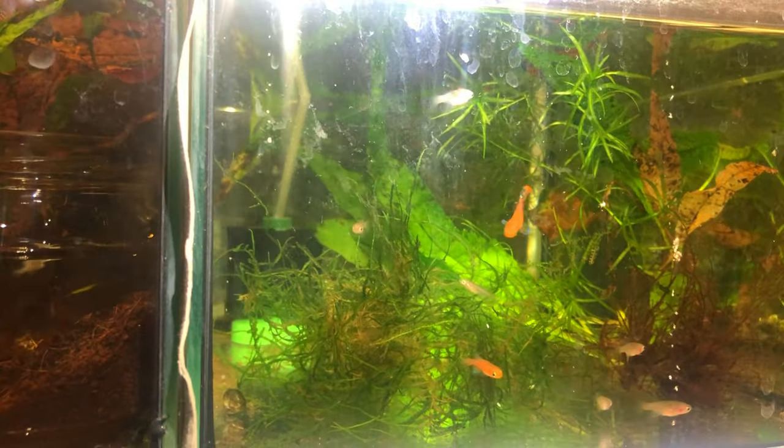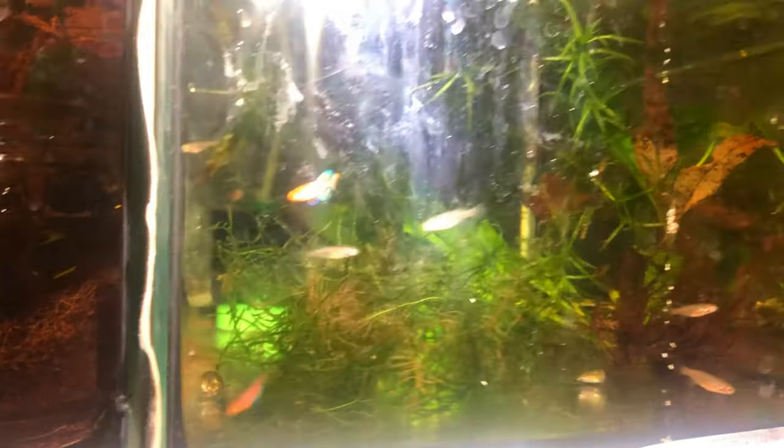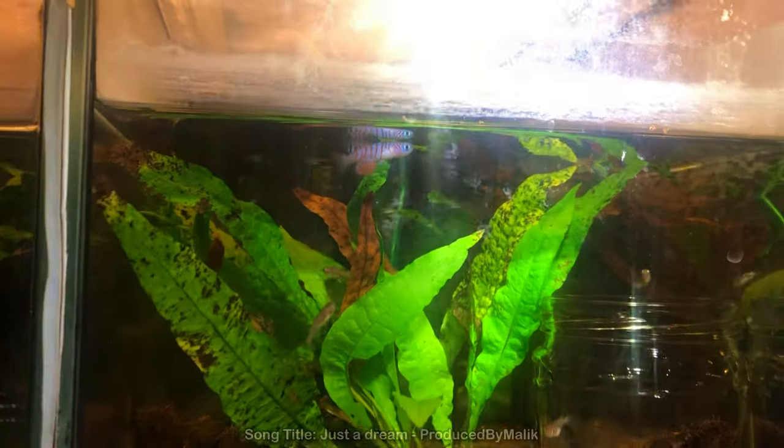They're still relatively young and not ready to breed yet, but as you can see I have two males and many females. In the second tank you can see Notopantius vergatus.